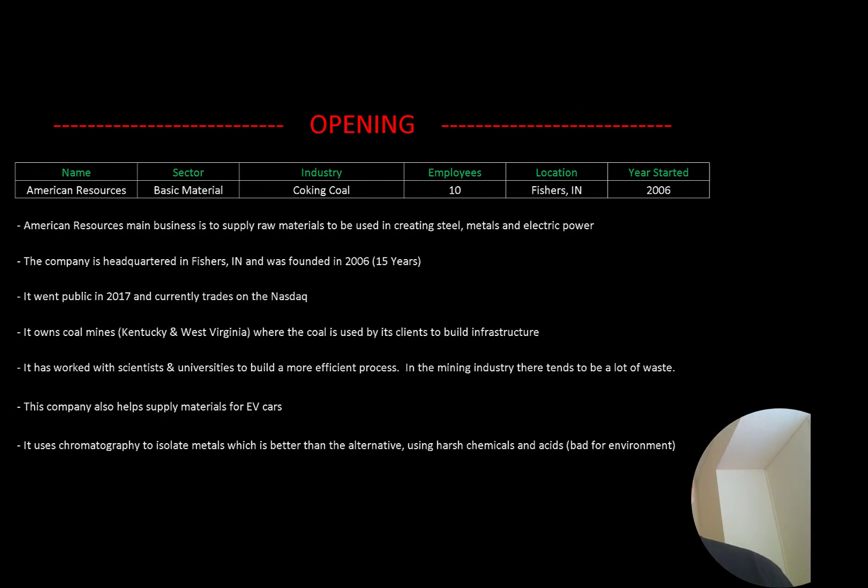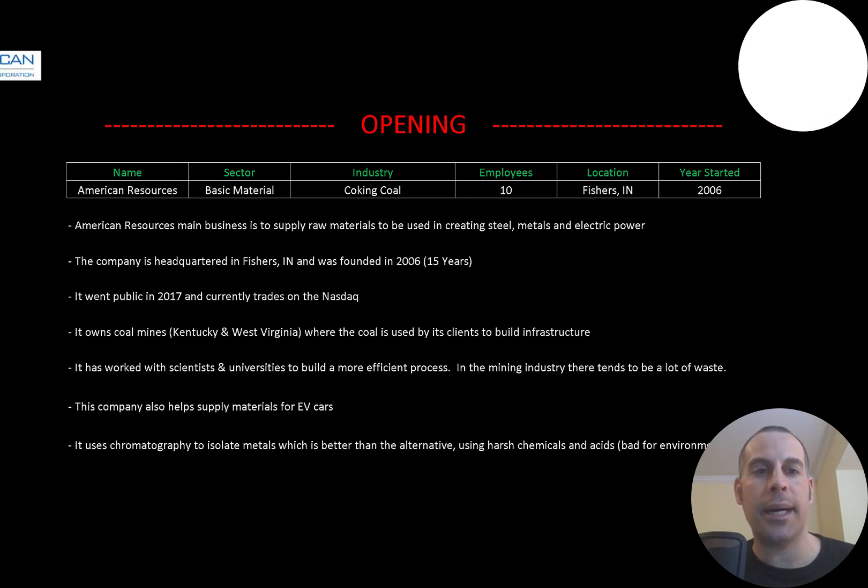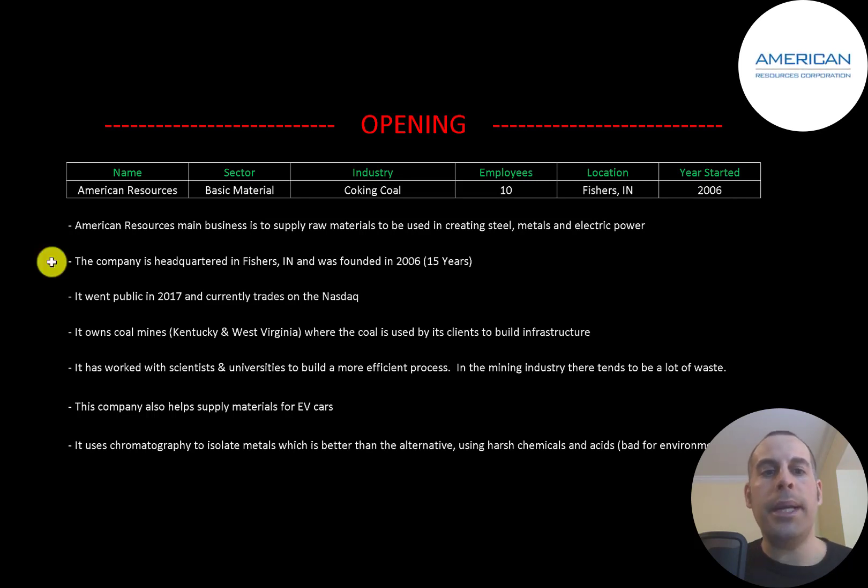Welcome to my channel, I'm Scott, and in this video I'm going to walk you through the process of valuing American Resources stock by analyzing their financial statements and dissecting their financial ratios so we can determine if it's a buy or sell. American Resources' main business is to supply raw materials to be used in creating steel, metals, and electric power. The company is headquartered in Fishers, Indiana and was founded in 2006, and it went public in 2017.